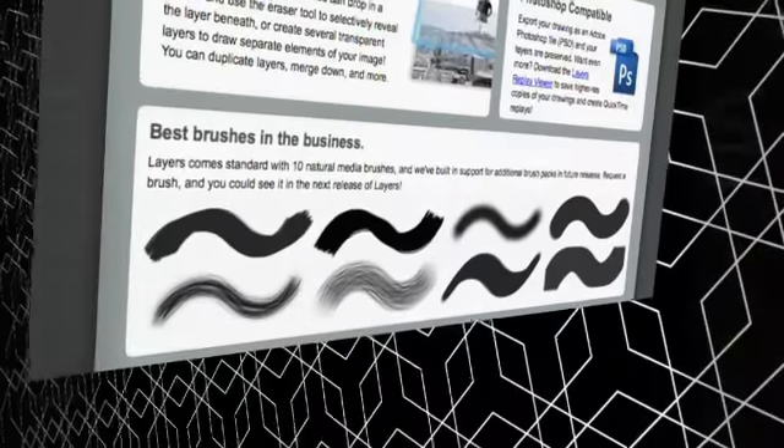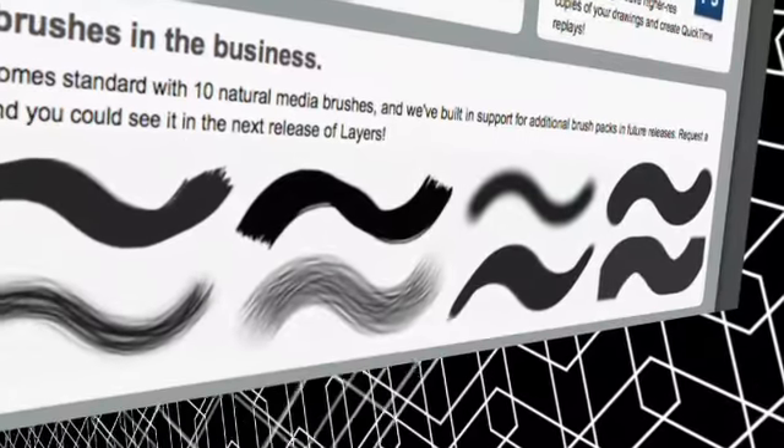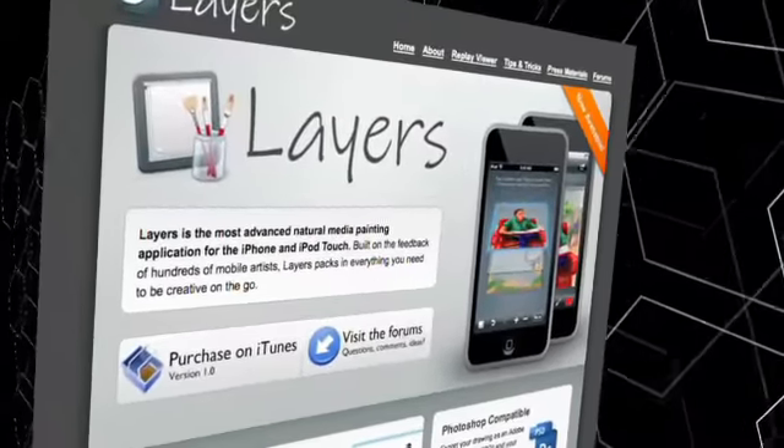Ben translates some of the most intricate skills of fine artists, including brush strokes and color palettes, in his iPhone app called Layers.